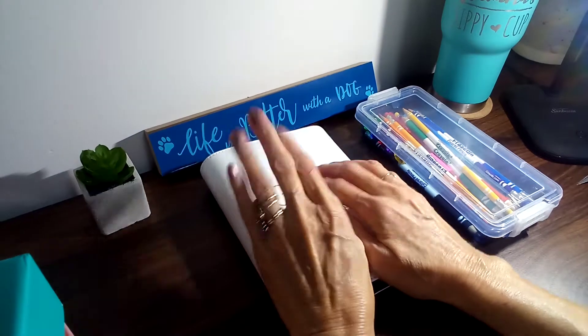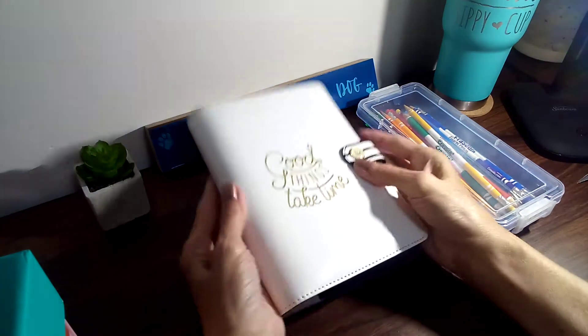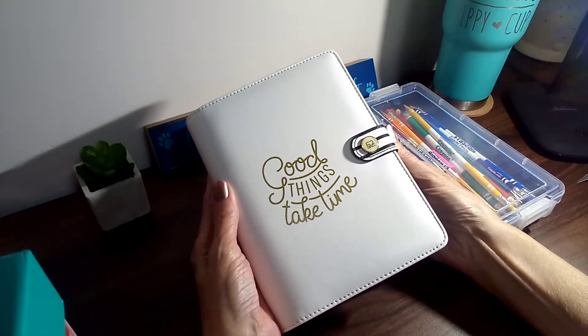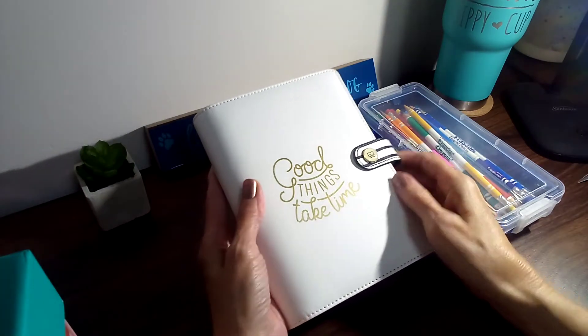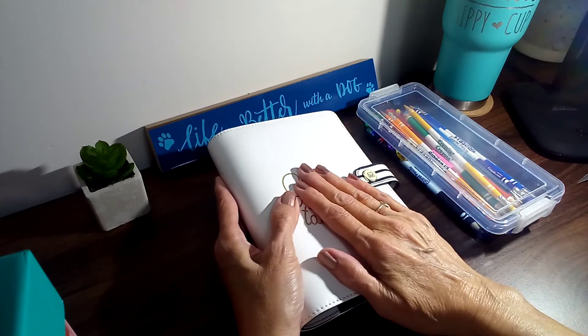Good morning y'all. I'm here to set up my month ahead binder. This little binder I found at Hobby Lobby — it was on clearance for, I think, $5.47. Good things take time, and it'll be a good thing when I get a month ahead built up.